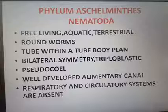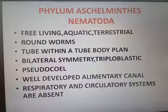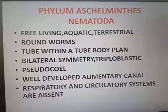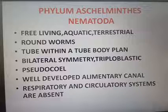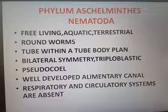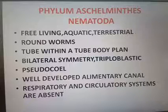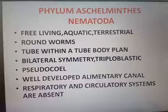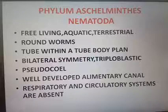The next phylum is Aschelminthes, also known as Nematoda. They are free-living, aquatic, and terrestrial, and are commonly known as roundworms. They have a tube-within-tube body plan, bilateral symmetry, are triploblastic, and have a pseudocoelom — meaning they have no true cavity, but a coelom-like structure known as pseudocoelom.